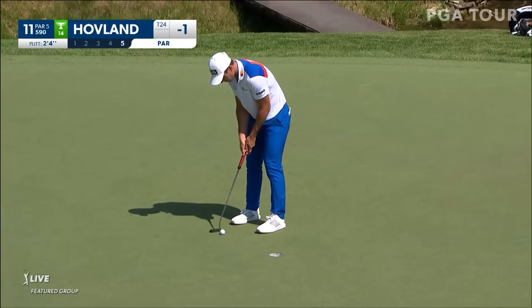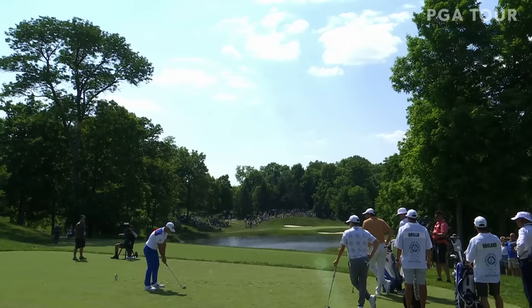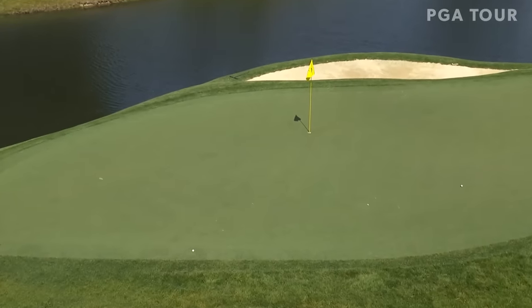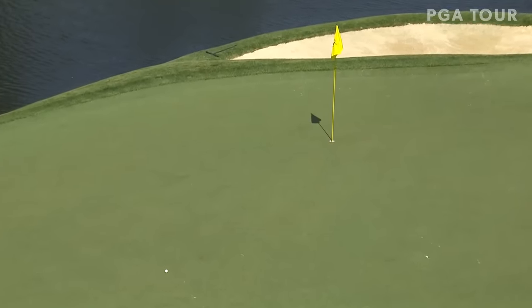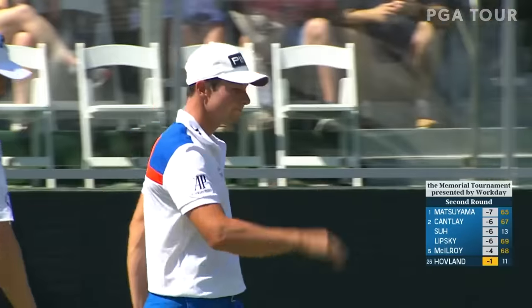When you look at Matsuyama at seven under, now he's within six. Starts the day it was eight. This has been a pretty popular spot to putt from. It's tough to get it around this front hole location. Should move a little to his left. How about that — perfectly read.